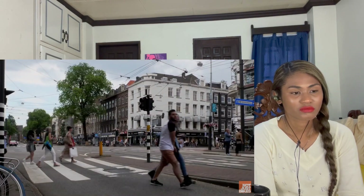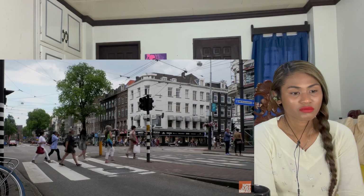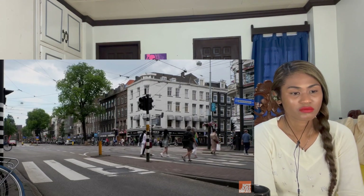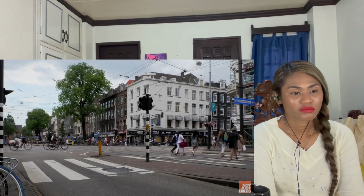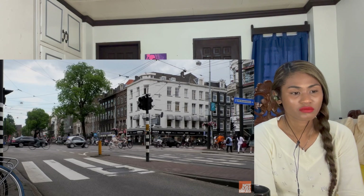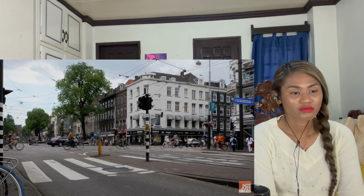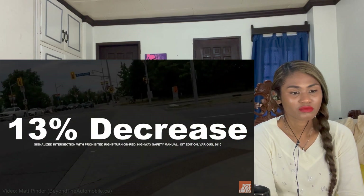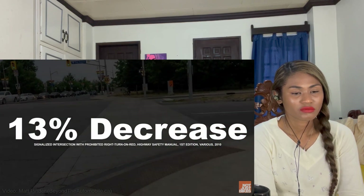With no right turn on red, pedestrians can be given a head start. Notice how these people are halfway through the intersection before bicycles and cars are allowed to go. These leading pedestrian signals are still quite rare in North America, but they significantly increase pedestrian safety from right-turning cars. One Chicago study found a 13% decrease in collisions with people walking when leading pedestrian signals were used.